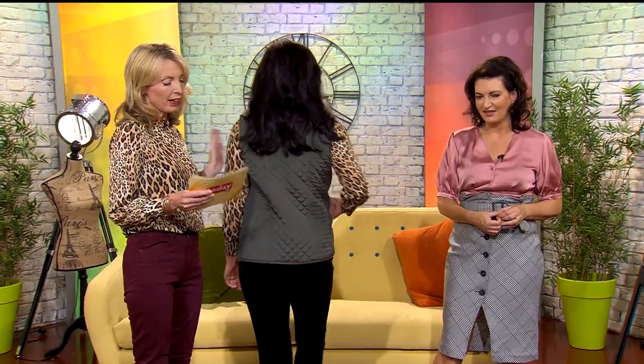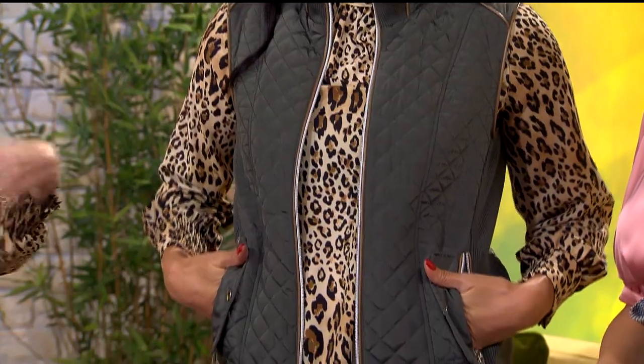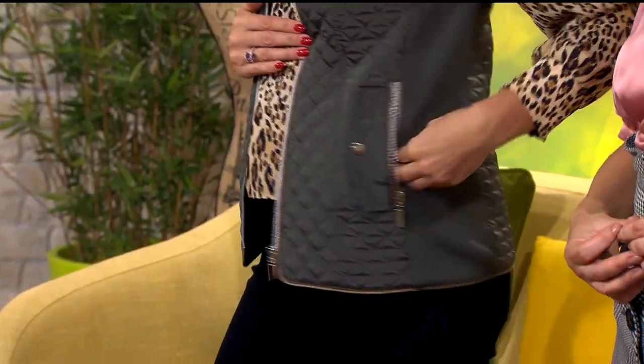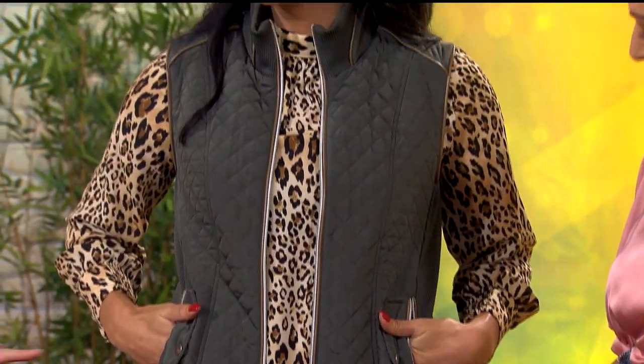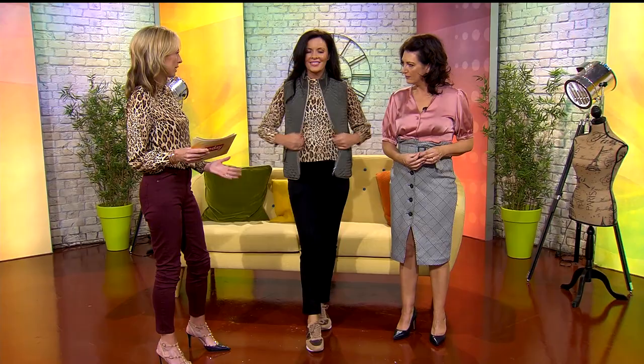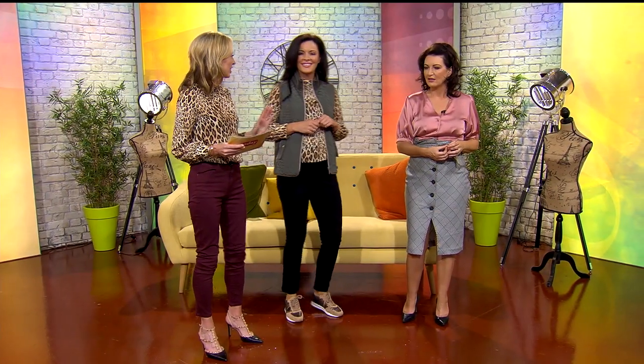Leopard print was big news last season and if you've invested, the good news is it's big again this season. First, look at this chilly — a great, light trans-seasonal piece. We're throwing it over a blouse here, but it can easily go over a chunky knit sweater too, taking it right through the season. It's from Boutique and 43 euros. We've paired it with a lovely print shirt and classic black jeggings — a great fit, very slimming, and black goes with absolutely everything. Trainers are back this season, so it's comfort with style, from Studio Seven.